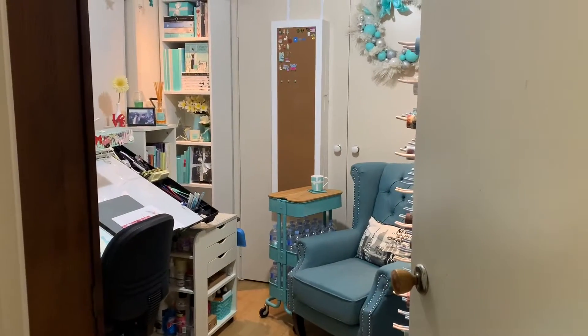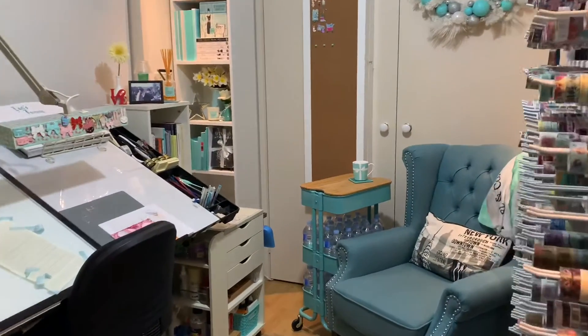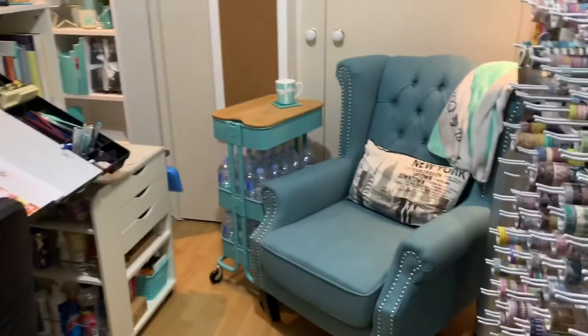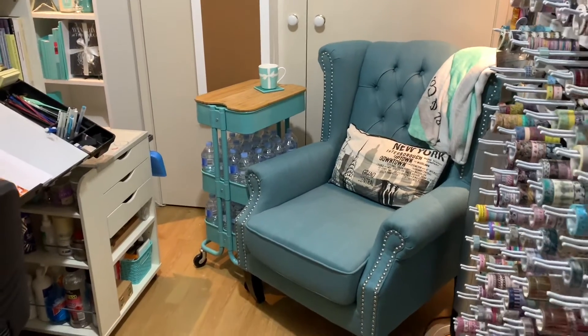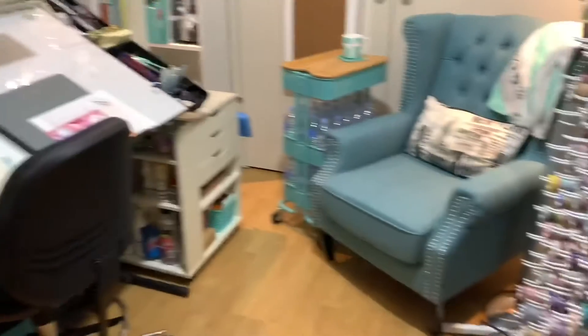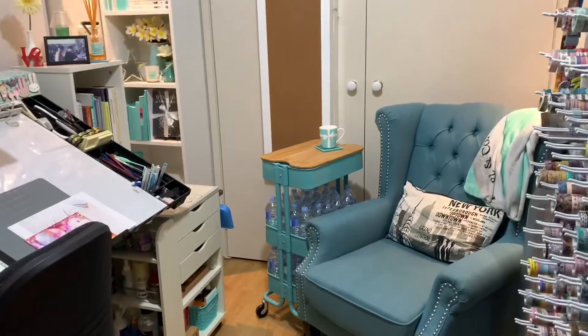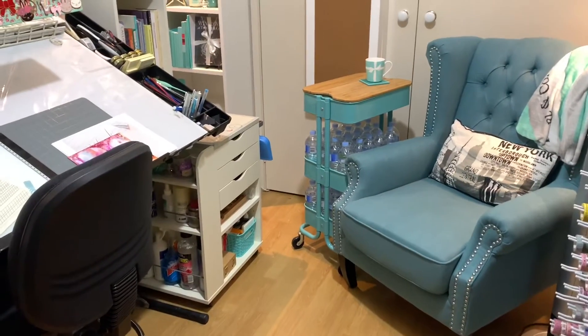All right everybody, I've got all my stuff sorted — let's go have a look. Welcome to my studio slash library. Let me take you on a little tour — there's my brand new chair. It does take a lot of room; as you can see there's not much room left in this room at all.